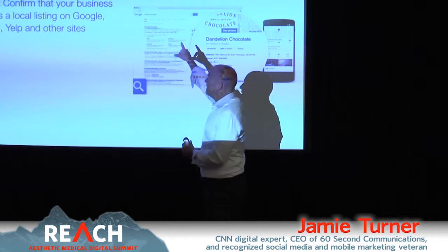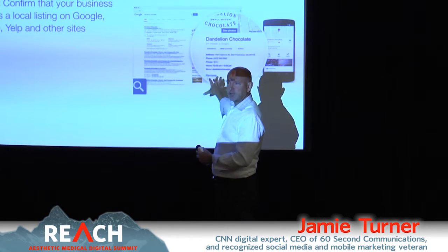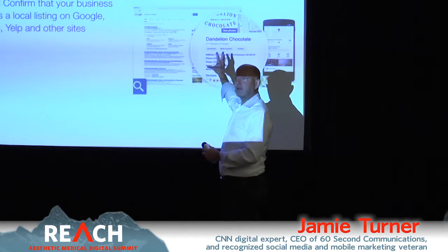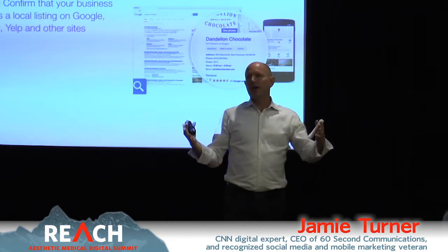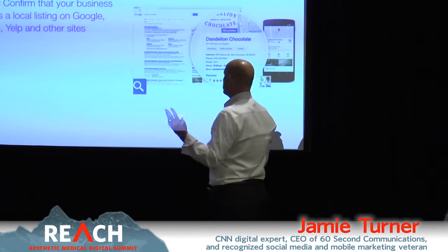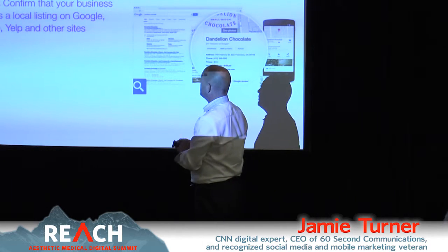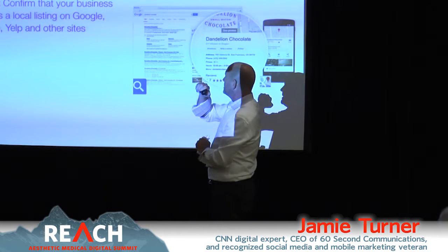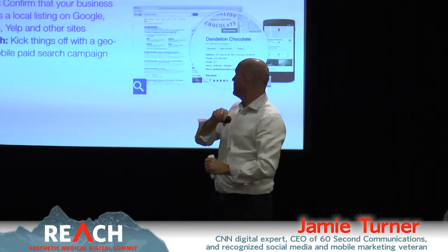Local SEO means that when somebody types in your business or practice, you come up on the side with a picture and information about where to find you. There's regular SEO and there's local SEO — when you're working with a partner, ask them about local SEO positioning techniques they can help you with.